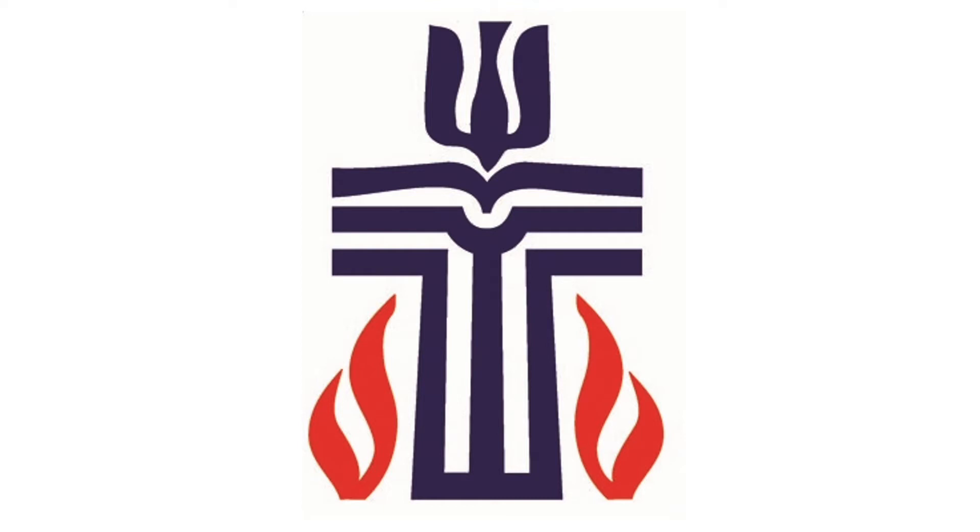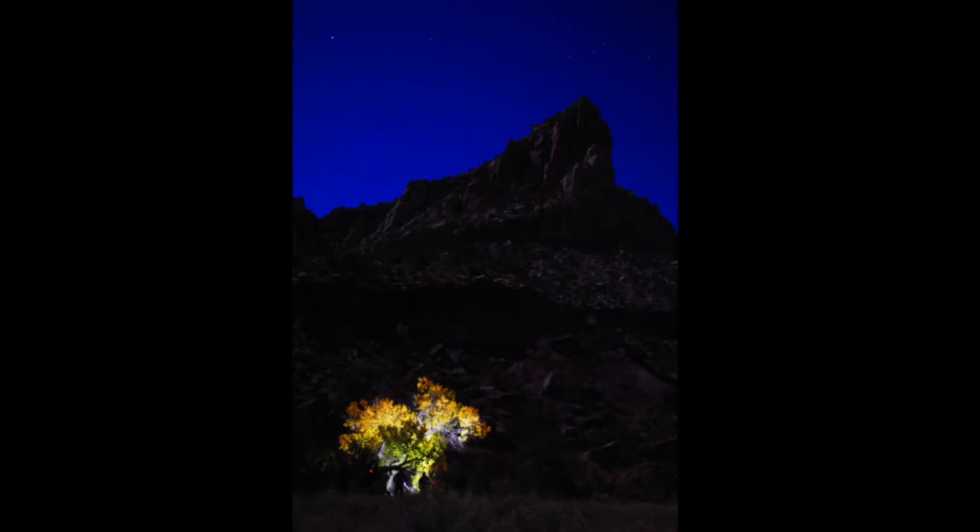Look again. Perhaps you notice the flames at the base of the cross. God spoke to Moses from the burning bush in the Old Testament, reminding us that we can communicate with God. We are called to talk about God, too, and to share the good news of his love. God sent this message through the Holy Spirit in flames and wind on Pentecost.